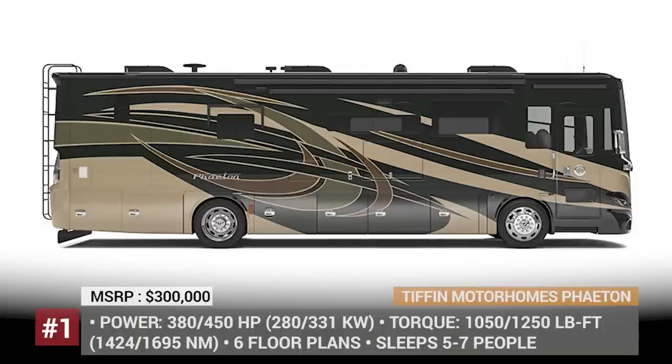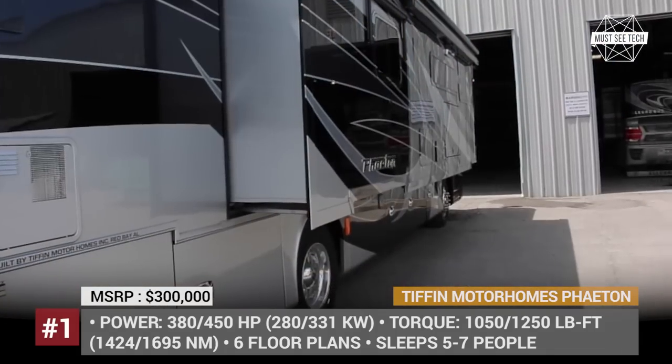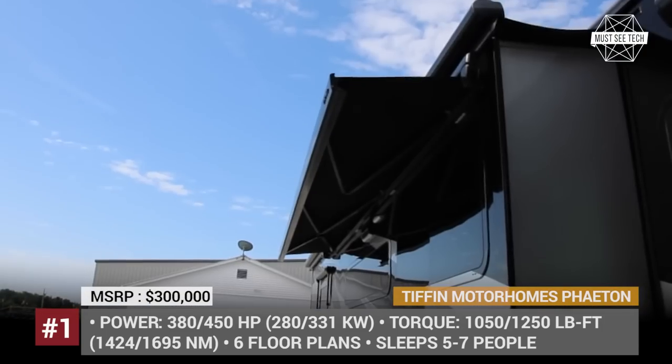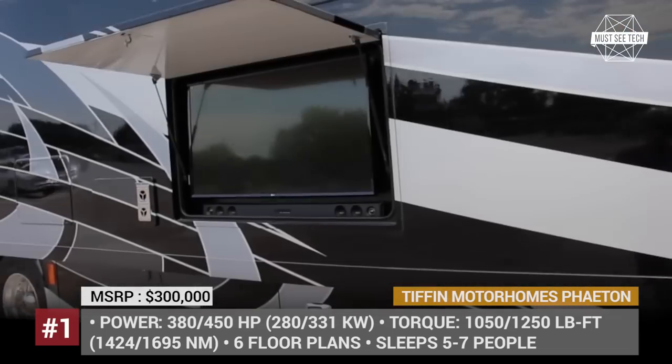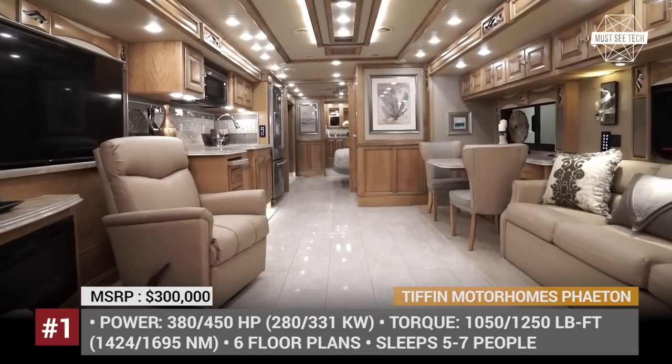Phaeton from Tiffin Motorhomes. One of the first RV manufacturers in the US, Tiffin Motorhomes has been specializing in building luxury Class A and Class C coaches under the tactful guidance of the Tiffin family for over 45 years. Today the company's best-selling model is the Phaeton — a comfortable, gorgeously equipped business motorhome available in six floor plans.